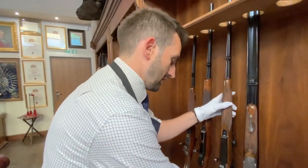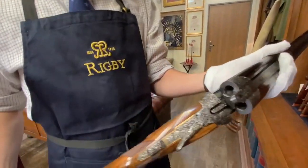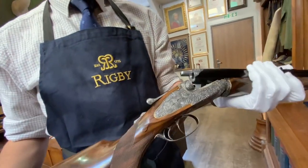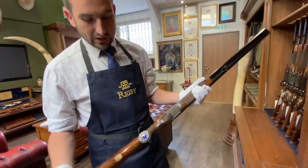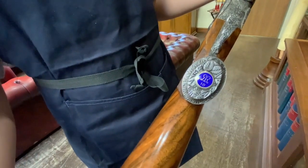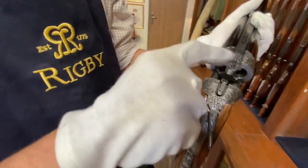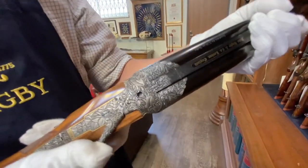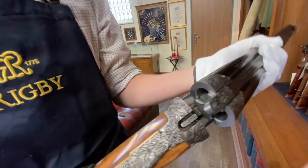At the top of the range, we have the Rising Bite, which is perhaps the most famous of the four models that we produce. This is a fabulous example in .500 Nitro Express — it's one of the first 20 that we produced when the company came back, each of which is marked with an enamel and silver disc on the grip cap made by Melissa Rigby, the great-granddaughter of John Rigby, who designed this design. The Rising Bite gets its name from this little mechanism here — there's a horseshoe top extension on the barrels that engages into the top of the action, and a third bite comes up and locks it into place, making it very, very strong and very reliable.